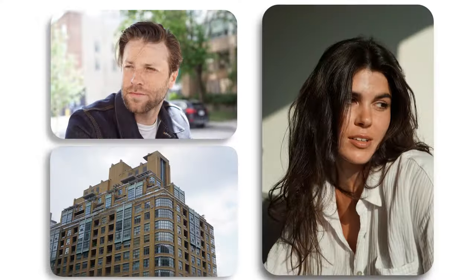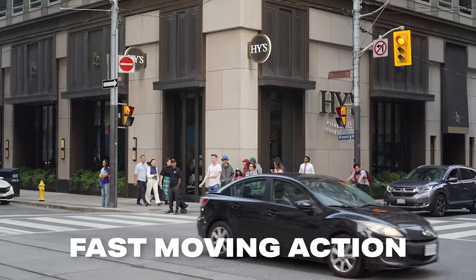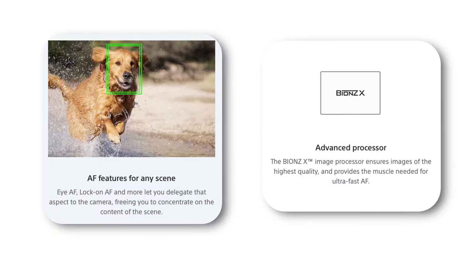24 megapixels is plenty of resolution to get good looking photos, and with 10 frames per second, you're going to be able to shoot any kind of fast-moving action like sports or your angry dog. The autofocus is just as snappy as you would expect from a more modern Sony camera. However, in video, you might see it lose focus for a second and rebound, but it's pretty rare.